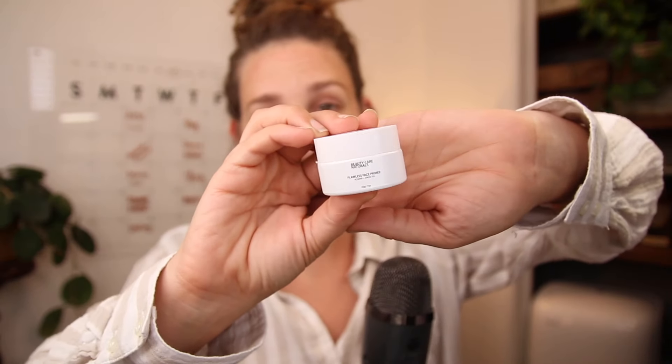You're supposed to put them on clean dry skin, but today I put them on top of my skincare just because of how my day has been going. First things first, I'm going to go in with my Beauty Care Naturals Flawless Face Primer. If you are looking for a clean beauty company, this is it.